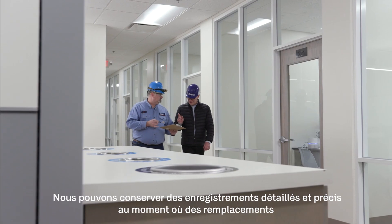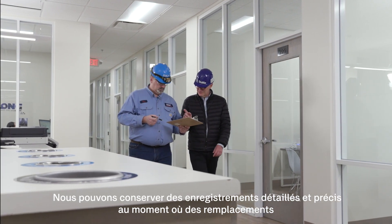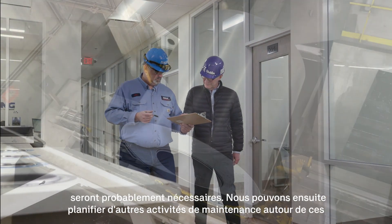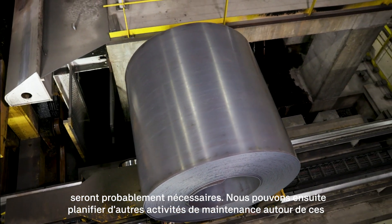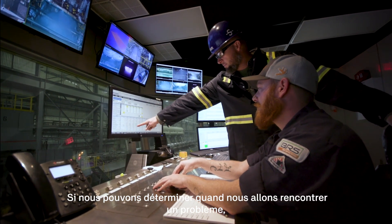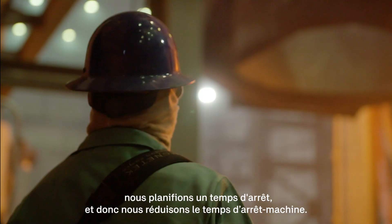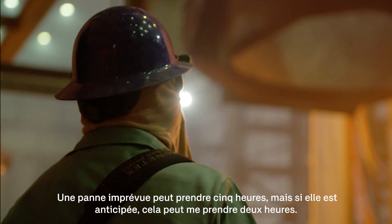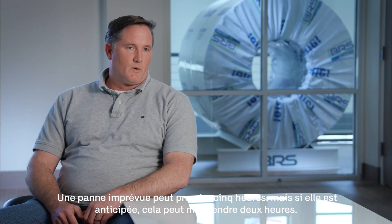We can maintain detailed, accurate records on when replacements are likely to be needed. We can then go ahead and schedule other maintenance activities around those predictive dates. If we can predict when we're going to have a failure, we look forward, we plan a time for downtime and you're actually going to compress that time. Whereas an unpredicted failure might cost you five hours, if I've planned for it, it may take me two hours.